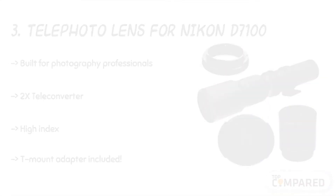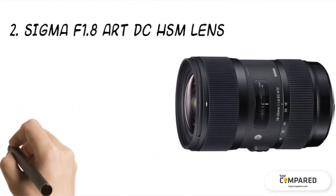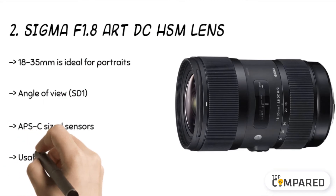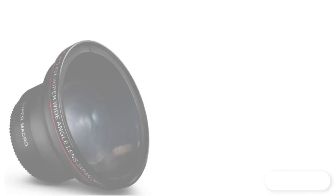The second product is the Sigma f/1.8 Art DC HSM lens. Its focus range of 18mm to 35mm is ideal for portraits, casual photos, landscapes, and close-up shots. With a 76.5-degree angle of view, its thermal composite material reduces size and weight, and its hypersonic motor provides smooth, accurate, and fast autofocus.